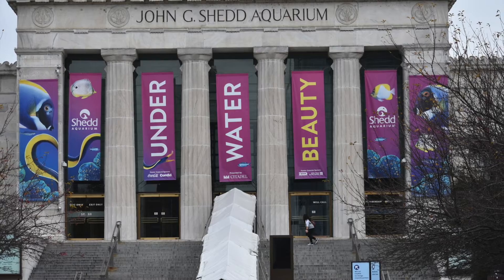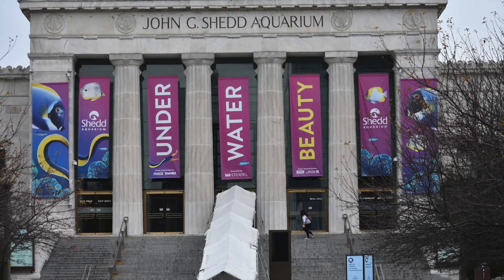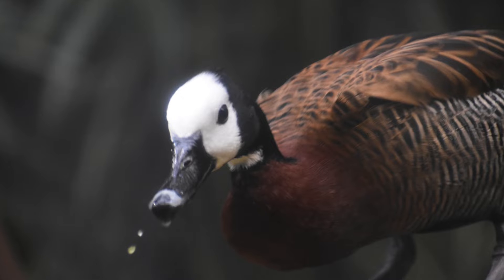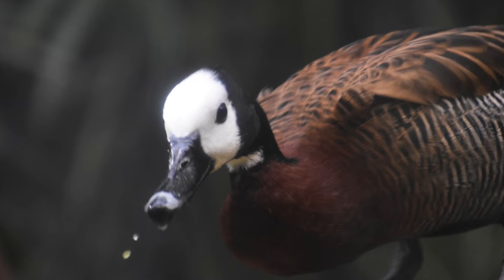John G made Shedd Aquarium. And if you look sideways, you'll see Shedd Aquarium Underwater Beauty Shed. Now we're inside of the Shedd Aquarium and this is the first duck we see.